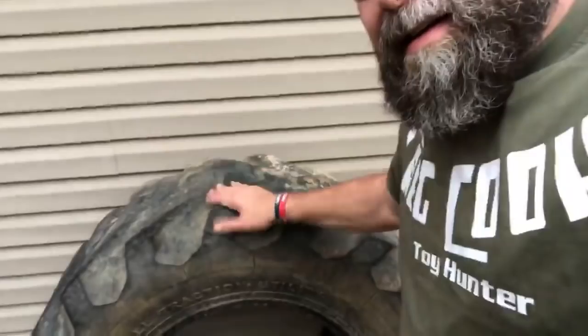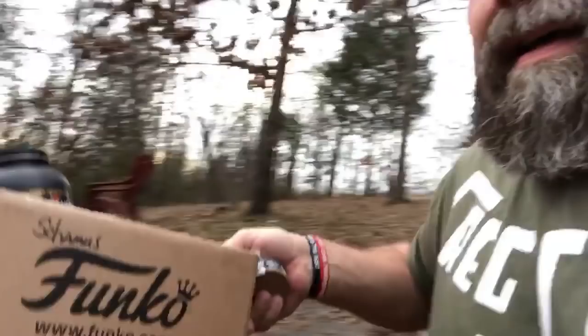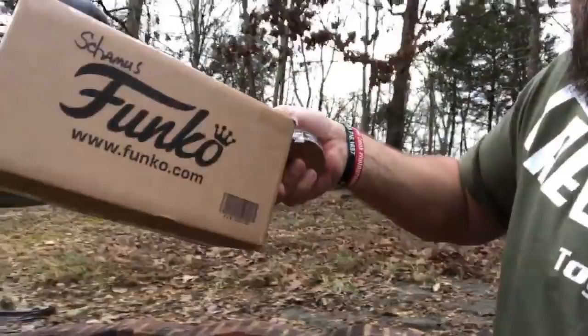Been standing in mud. Alright, check it out — training tire, 275-pound tire. Use it for tire flipping. Look — Funko box!